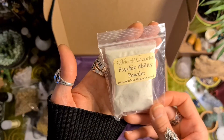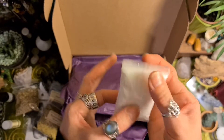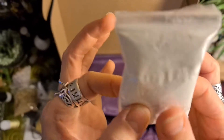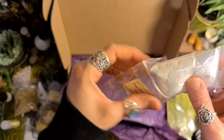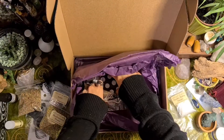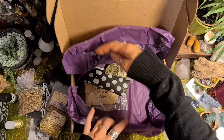Psychic ability powder. I love the way these powders feel — can you hear that? Awesome. That's a very generous amount as well. And a sticker — a spider and an athame, I think. That might be something I give away.